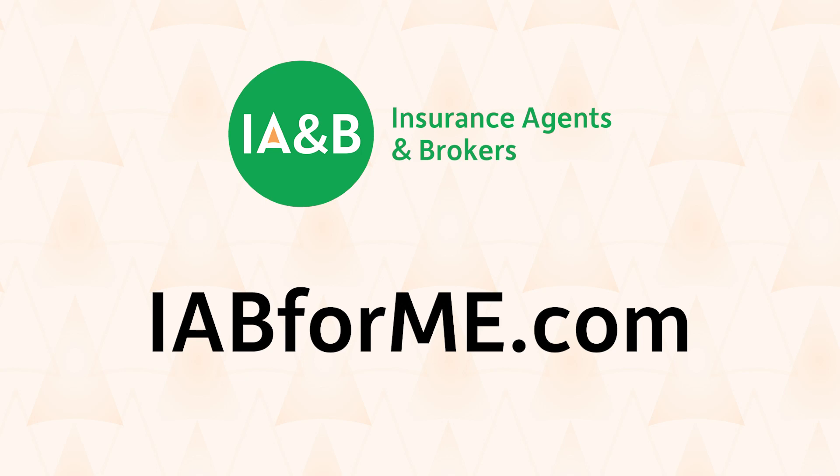Insurance Agents and Brokers is the premier resource and champion for independent insurance agencies in Pennsylvania, Maryland, and Delaware. For more information, visit IAB4me.com.